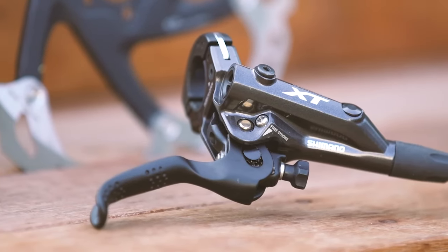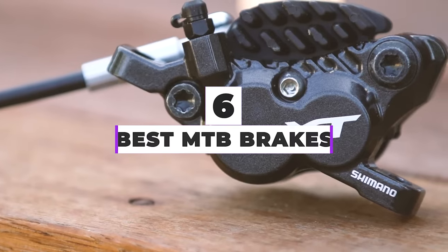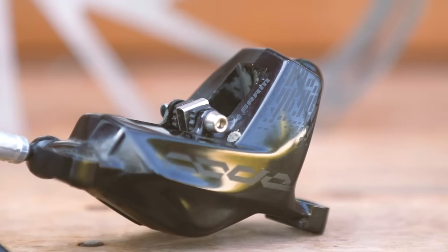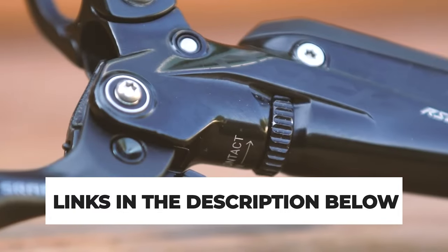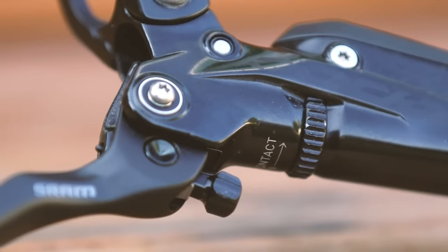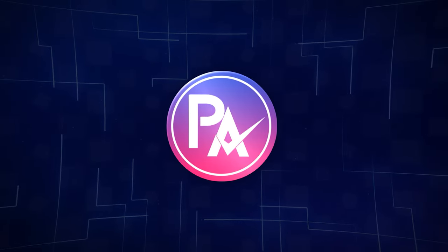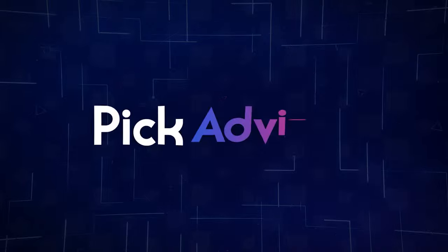After hours of research and after taking expert advice, we have listed the 6 best MTB brakes to help you choose the one that suits you perfectly. The links for the products mentioned in the video are in the description below. You can also find a more detailed analysis and a comparison tool on our website, pickadvisor.com. Let's get right into our top picks.